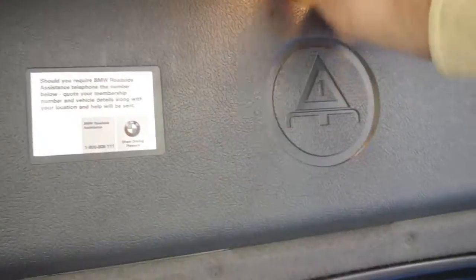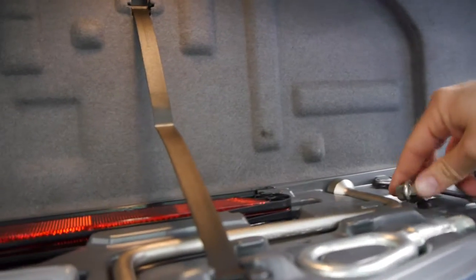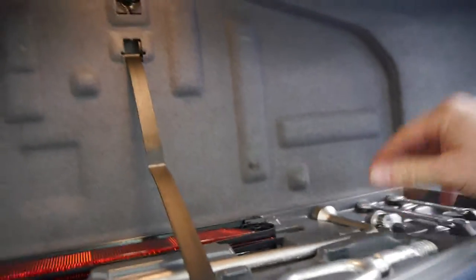There's a six-stack CD player in there. All your tools are in there as well, including the lock nut, which if you look around you'll find has generally been lost over the years.